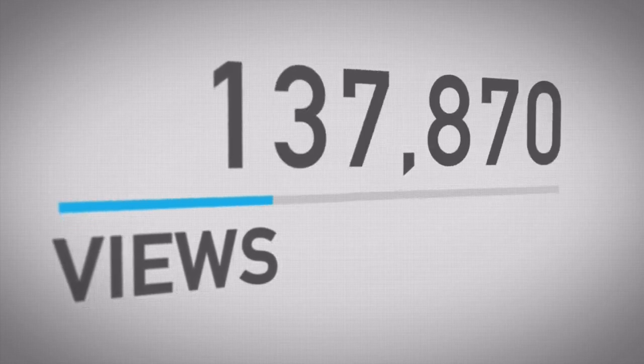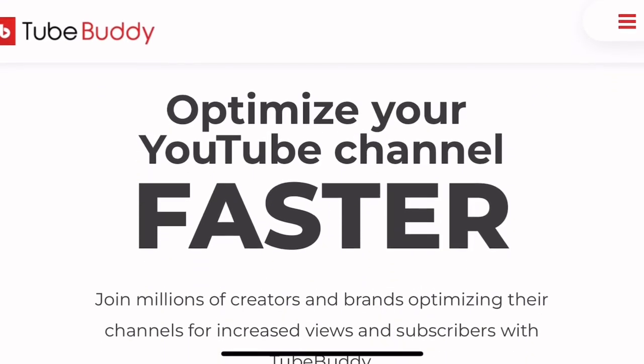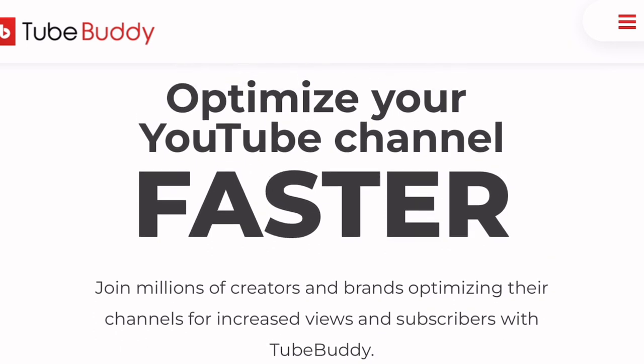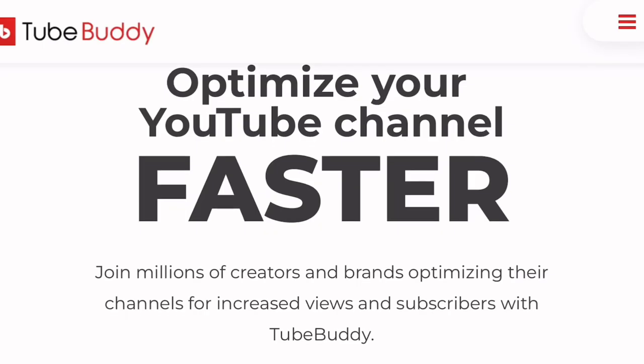Are you a YouTuber trying to grow your views and subscribers but struggling? Well look no further because TubeBuddy is here for just that. TubeBuddy is one of the best ways to optimize your YouTube channel faster. It helps you optimize your titles, descriptions, and also your tags.